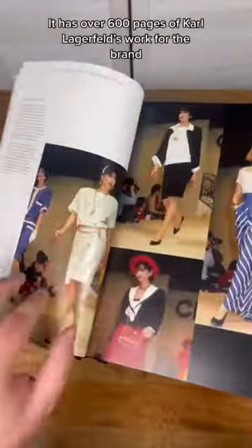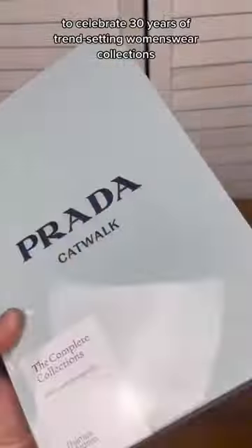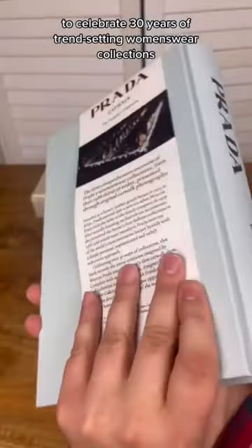The first one I got is Chanel and has over 600 pages of Karl Lagerfeld's work for the brand. The second book I got was made in collaboration with Prada to celebrate 30 years of trend-setting women's wear collections.